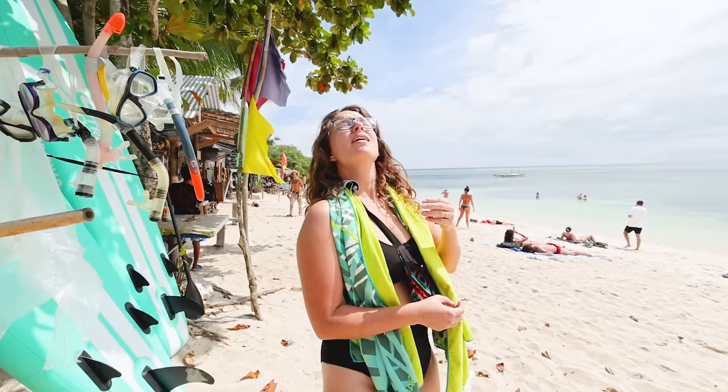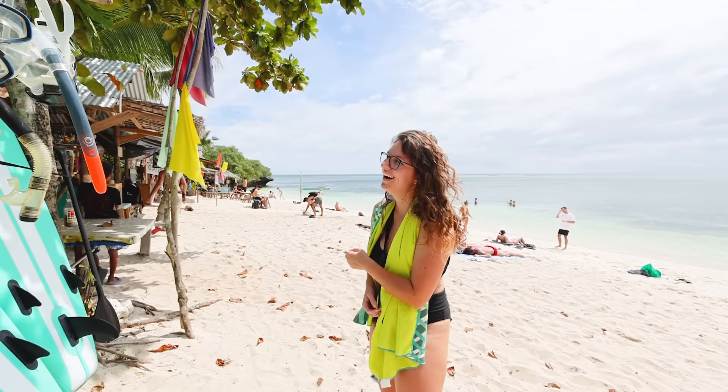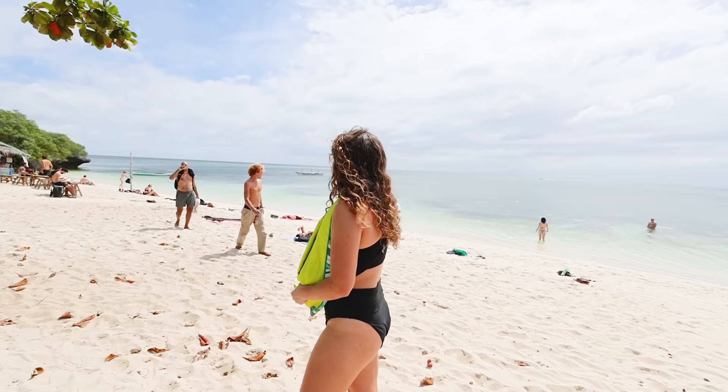Look how beautiful this beach is! The weather really does just change from rainy to sunny to rainy to sunny here — very tropical. I love it. It feels weird getting sunburnt in the shade and then all of a sudden going into the sun and just getting blazed.